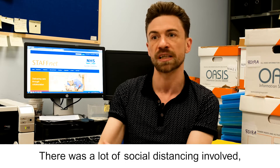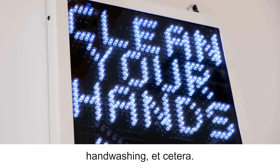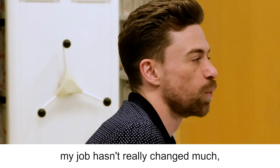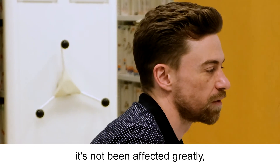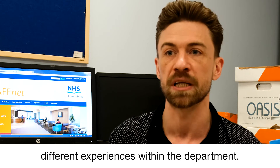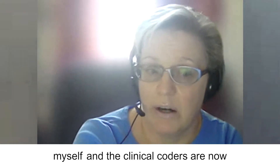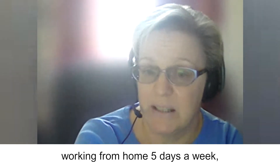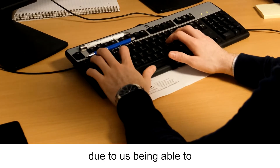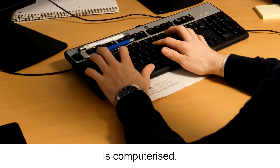There was a lot of social distancing involved — masks around the office, all the necessary PPE and hand washing. Due to COVID, myself and the clinical coders are now working from home five days a week, and it has been a big success due to us being able to do our jobs anywhere because everything we use is computerised.